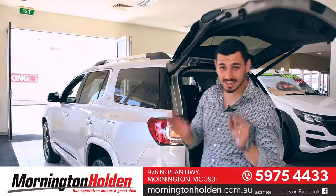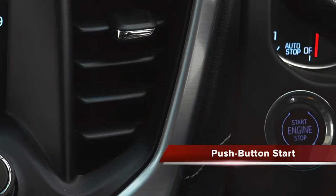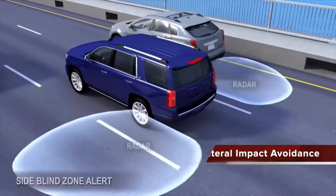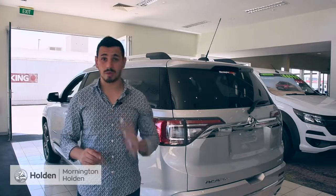When it comes to safety, the Acadia boasts autonomous emergency braking, passive entry, push-button start, integrated sat-nav, lateral impact avoidance, lane keep assist with lane departure warning, and so much more.